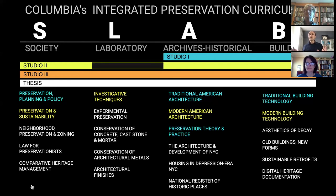Studio One is really focused on the A and the B — archives and buildings. It is taught in conjunction with classes highlighted in blue, such as traditional American architecture, traditional building technology, preservation planning and policy, and preservation theory and practice. The whole curriculum is organized so that these classes give you particular theoretical and practical knowledge. The studio, for those who have never been in one, is learning by doing — it's project-based, experiential learning — where you take theoretical knowledge from classes and put it to practice.